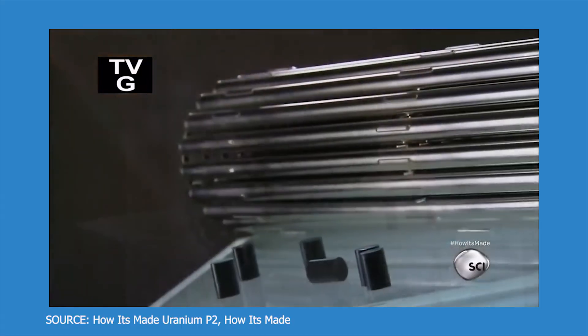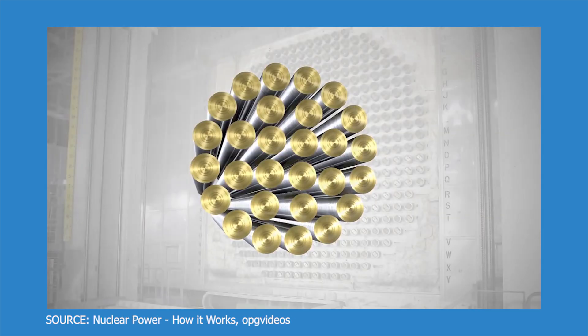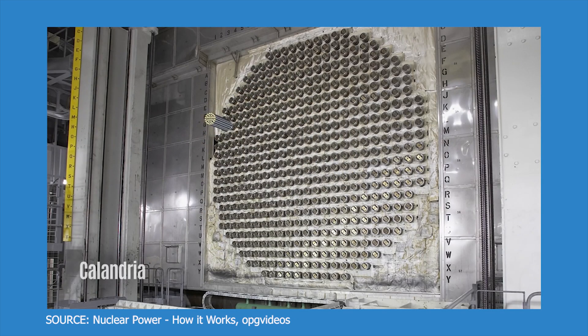Hey friends, my name's Osama. In movies and shows, we've all seen nuclear fuel depicted as scary and really dangerous. So in this video, I'll be simplifying a fuel bundle, which is used in a Canadian deuterium nuclear reactor, or a CANDU reactor.